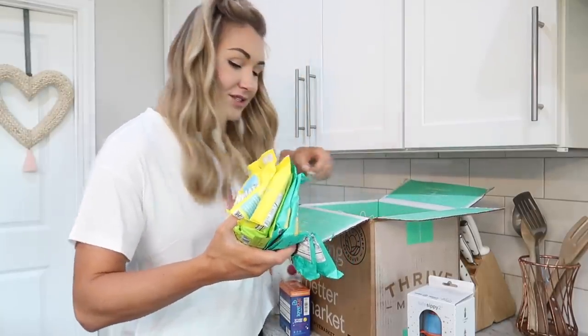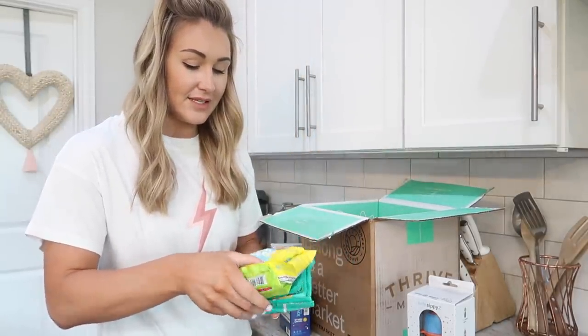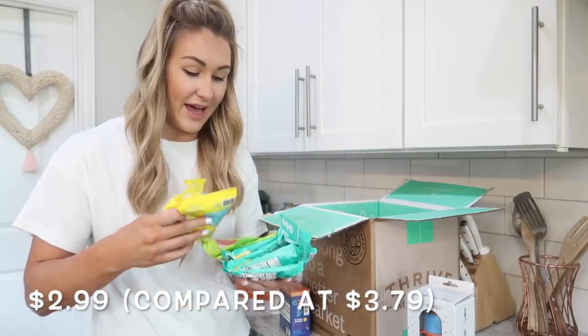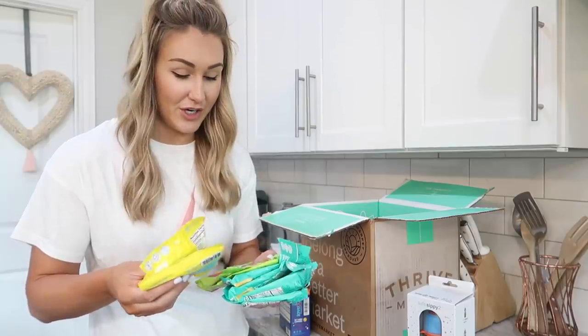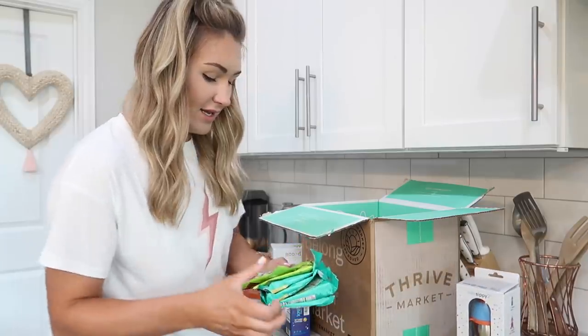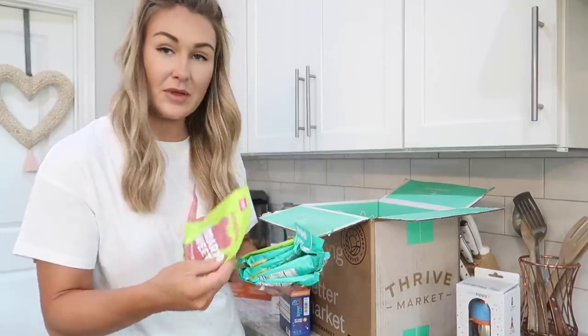I'm obsessed with these you guys, they're so good. These are Smart Sweets — they have very very low sugar. I got a few different ones: I got the Sour Blast Buddies, the gummy bears, and the peach rings.